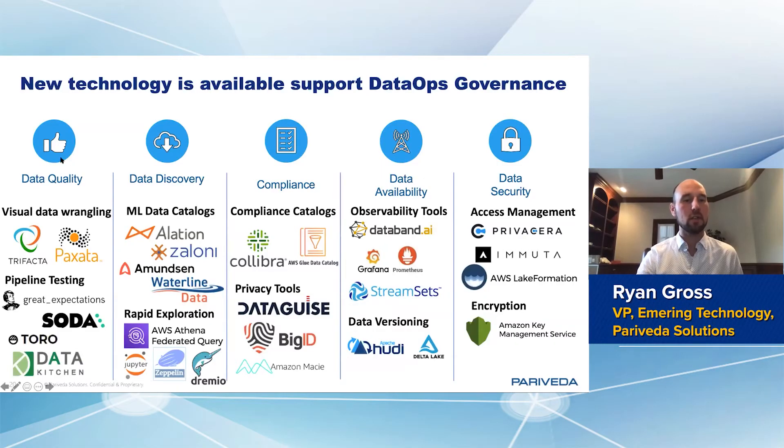Our guideposts around data governance — quality, discovery, compliance, availability, and security — have modern tools that enable you to move more quickly.